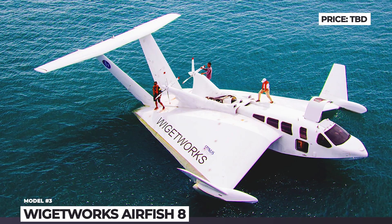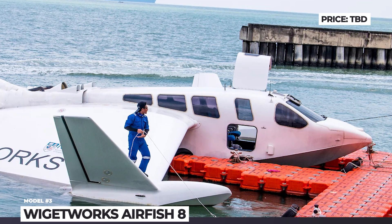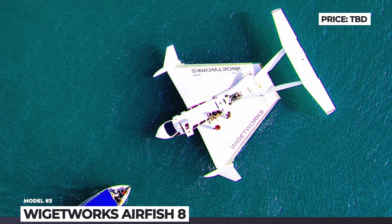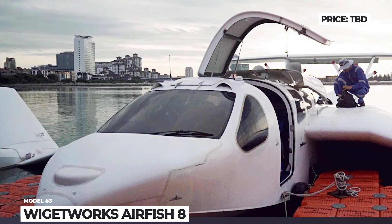This vessel is powered by a 500 horsepower, 7-litre V8 engine operating on regular 95-octane gasoline. It can reach speeds up to 106 knots with a travel range of 300 nautical miles.